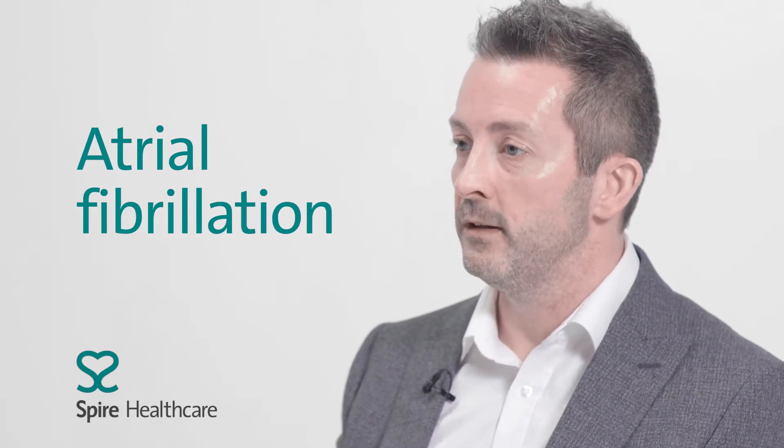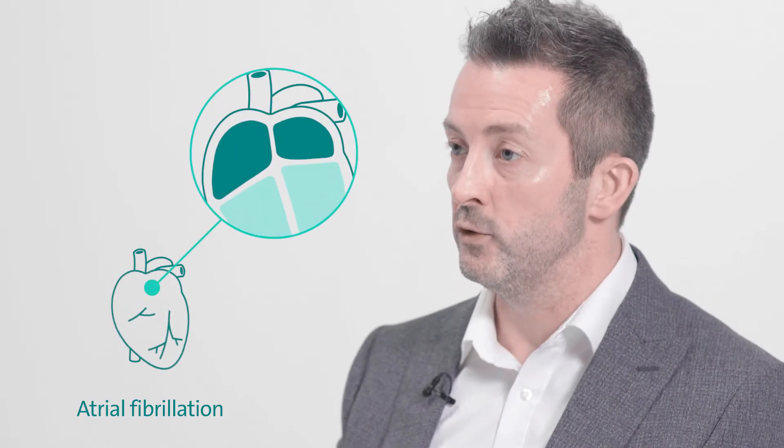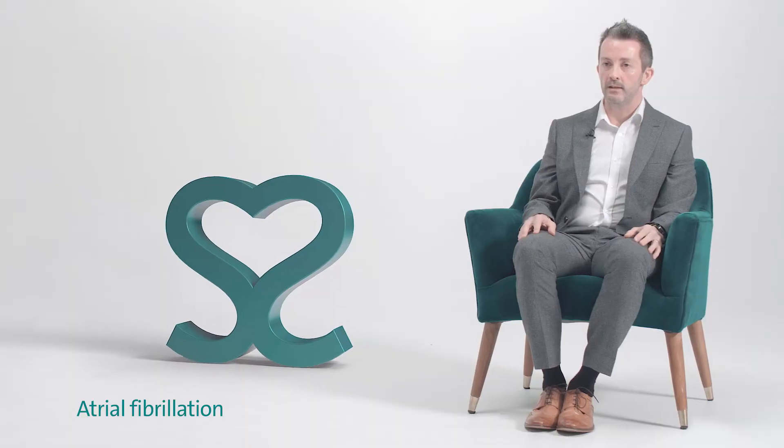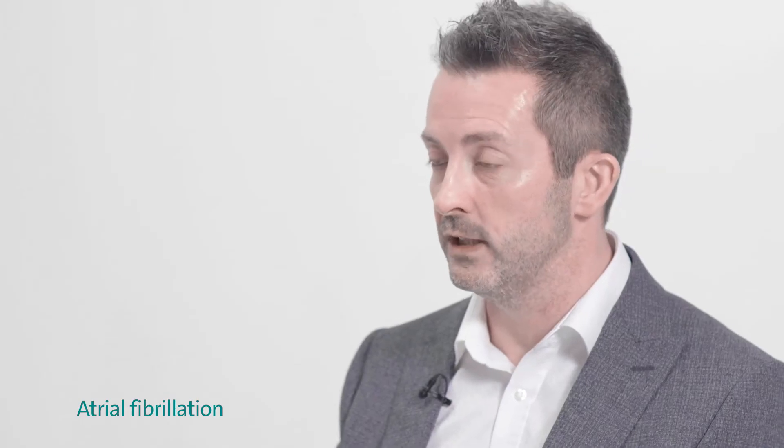Atrial fibrillation, or AF as it's commonly known, is the most common heart rhythm disorder that we see. It's a disorder that affects the top chambers of the heart, the two filling chambers, and these essentially are plagued by chaotic electrical activity.